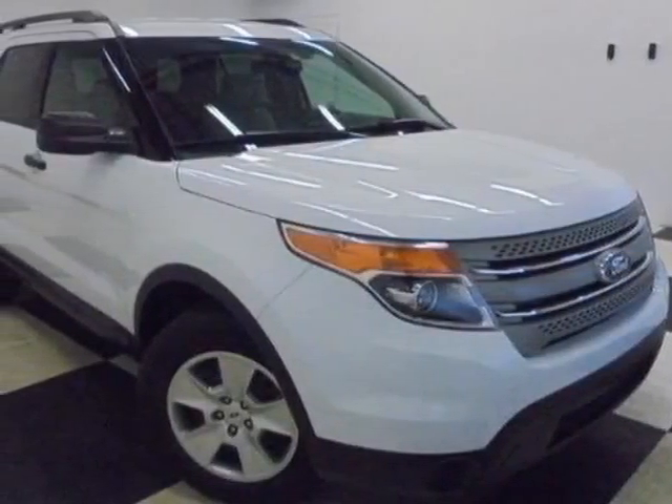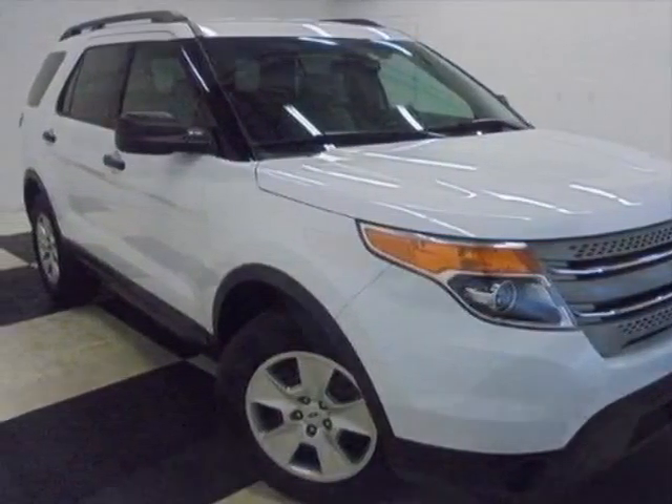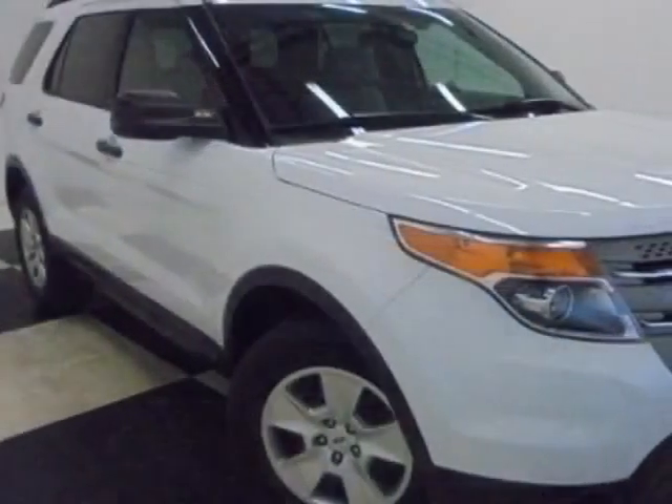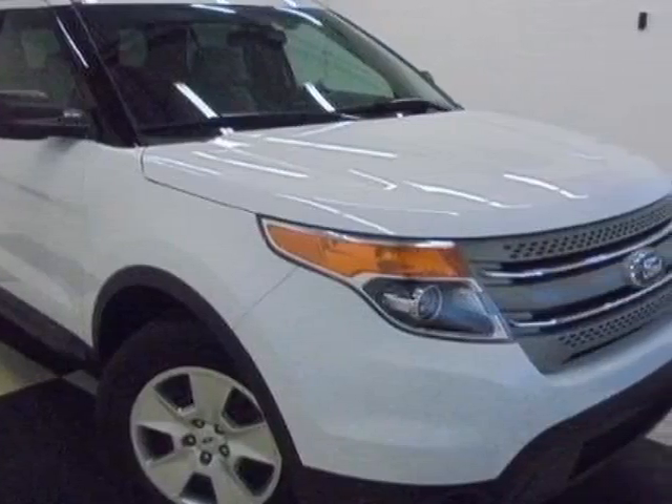Come take a look at this 2013 Ford Explorer. This Explorer has just under 65,500 miles. For your protection, a warranty is available for this vehicle.